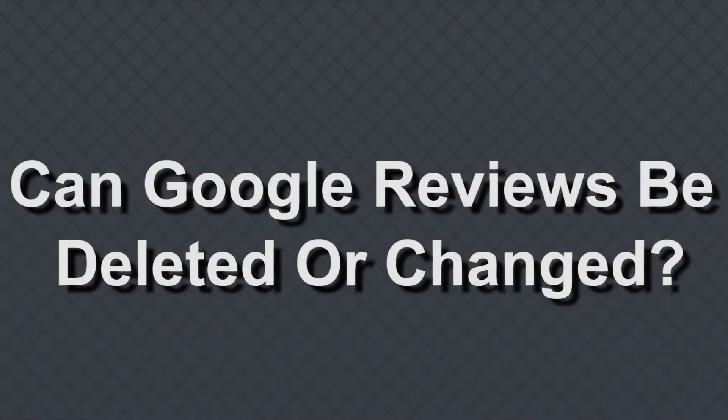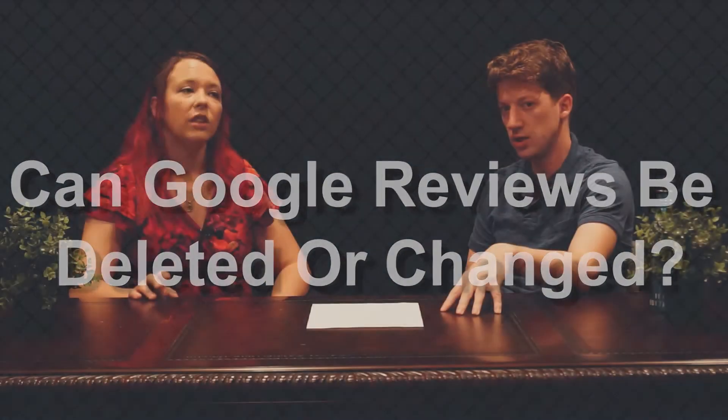Can Google reviews be deleted and can Google reviews be changed? The answer is not really. The only person who can adjust Google reviews is the person who left them. The client who goes and says 'one star — they took two months to fix my roof' is the only one who can go back and delete or change it. There are some things you can do as a business, though. One of them is very easy: just carry on business as usual and continue collecting positive reviews to outweigh the negative ones that pop up.